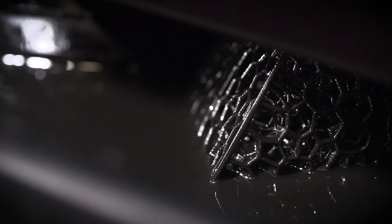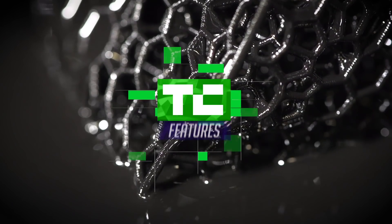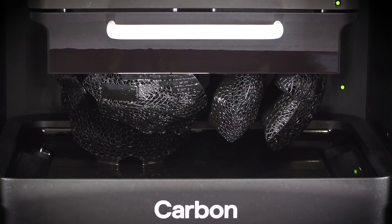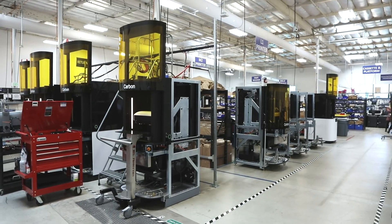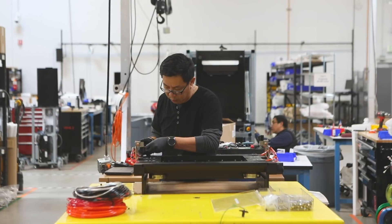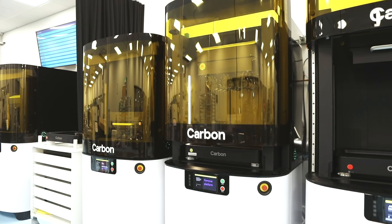We're actually inspired by the Terminator 2 T-1000 — the idea that the mass for the object could come from the liquid underneath it. Carbon is revolutionizing how people design products, and we've cracked the code on how to make polymeric products at scale, unleashing the power of digital manufacturing, digital design, and all the opportunities to make the unmakeable and have people's design dreams come to fruition.